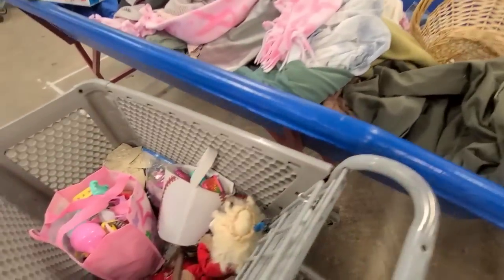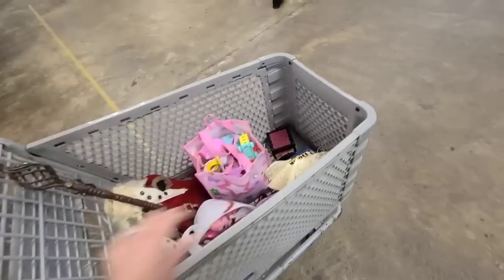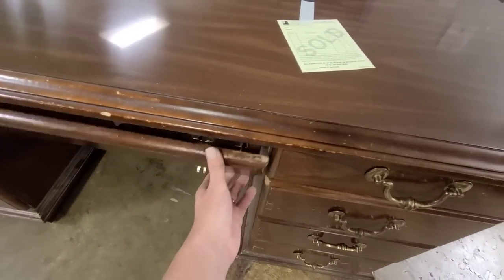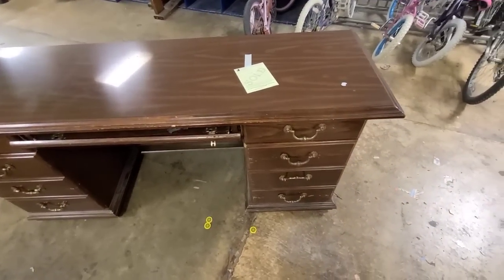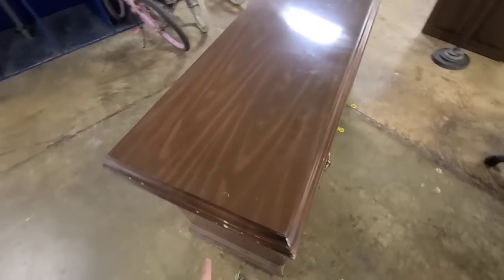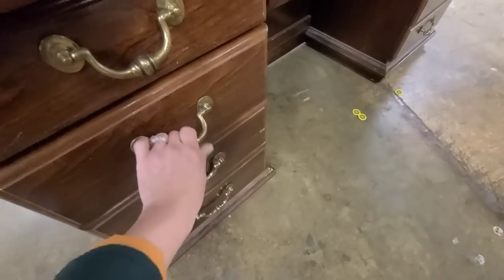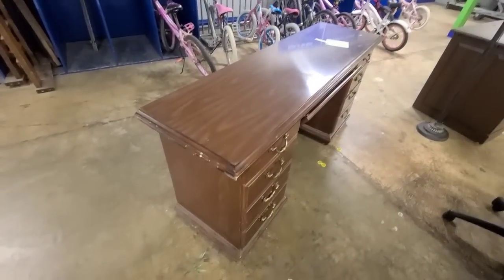We ended up buying this desk — it was $20. My husband says he can easily fix it. I feel like the style is very similar to a dresser I purchased and refinished for her room, so I'm gonna make this one look the same. The size is perfect — I love how long and skinny it is. You cannot have enough storage with a teenage daughter, so we are getting this desk.